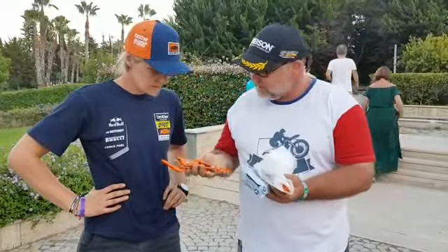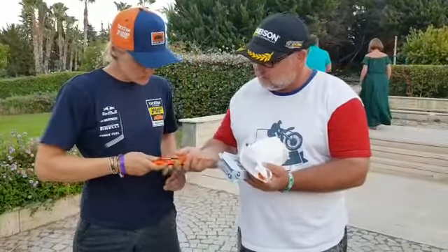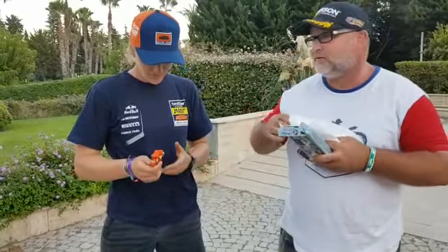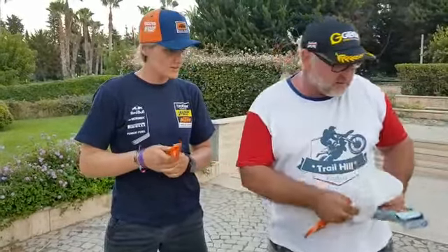We have got here passenger footpegs. They are orange — we have got them in every color.